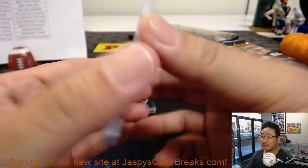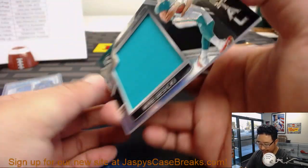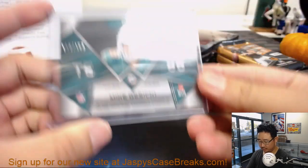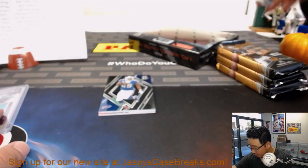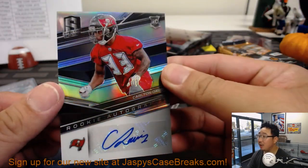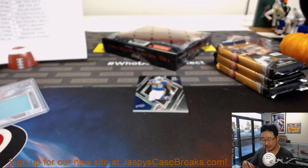No worries. Two different variations. We've got Mike Gesicki, Dolphins relic — that'll go to Samuel Strayer with the Dolphins, out of 199. And behind LeSean McCoy is Carlton Davis rookie autographs, 33 out of 199 — another one for Alex Lindsey and his Bucs.